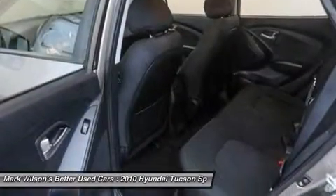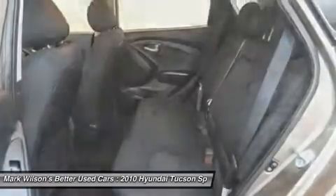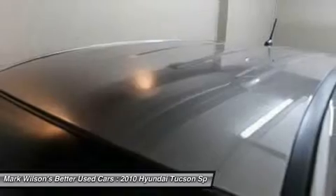Driver airbag, power steering, adjustable steering wheel, cruise control, and keyless entry. Wouldn't you look great in this vehicle? Stop in today and see for yourself.